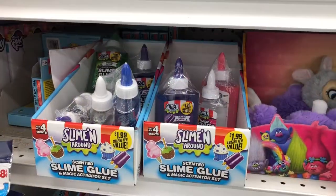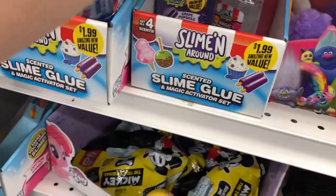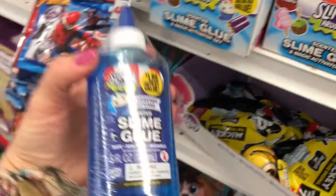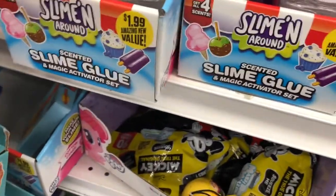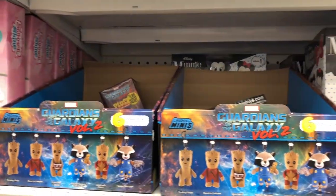Slime kits and more slime kits — they come with the activator and everything, and they have different scents. Look at this scented slime glue! It's cool because you know the perfect amount to use so you don't put in too much or too little activator. If you've ever made slime before, you know getting the ratio wrong makes it sticky and doesn't work well.